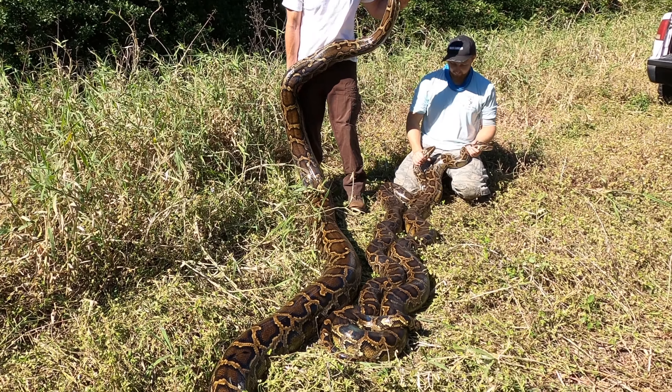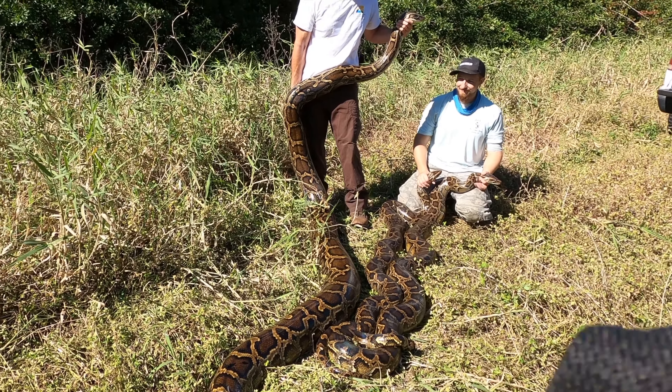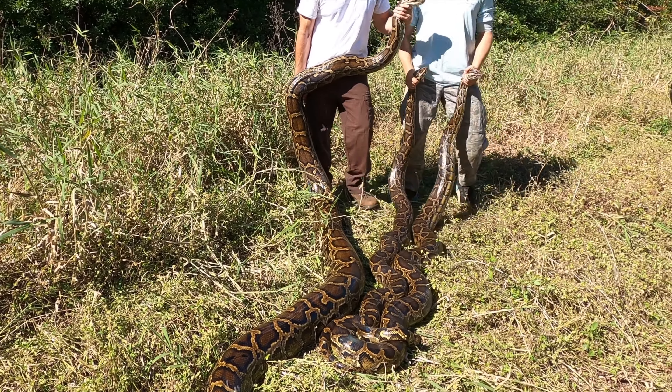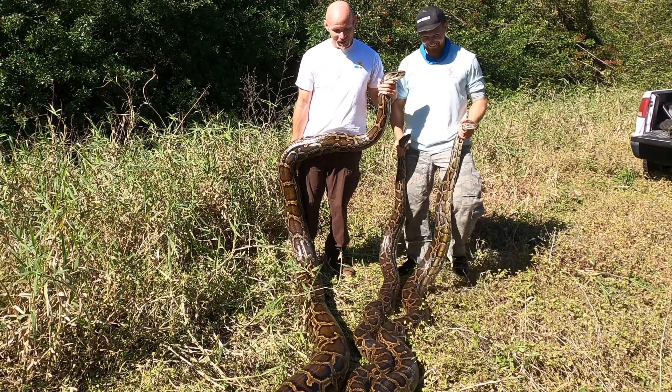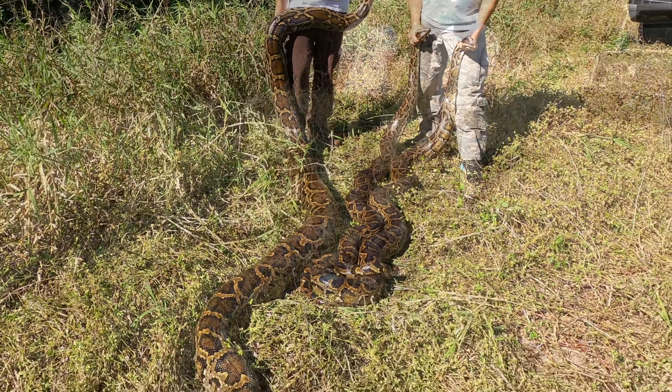She's now been removed from the wild because she was getting it on with these two boys right here. We're going to go ahead and bag these snakes up and move on — see if we can get some more. Anything you're thinking?